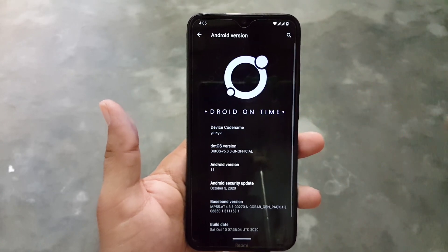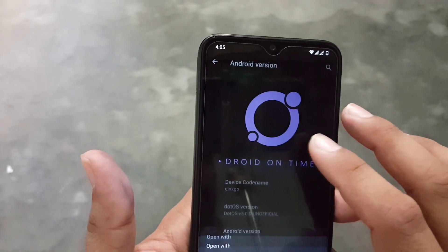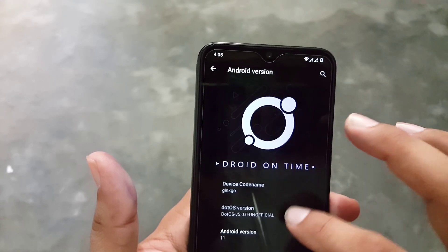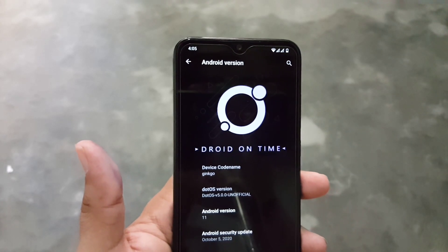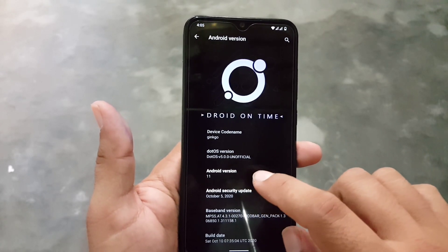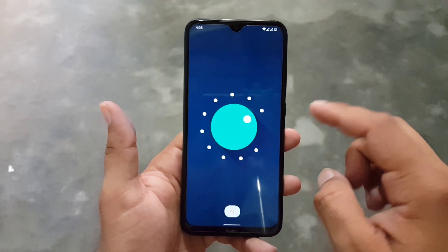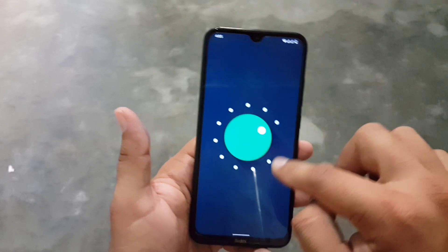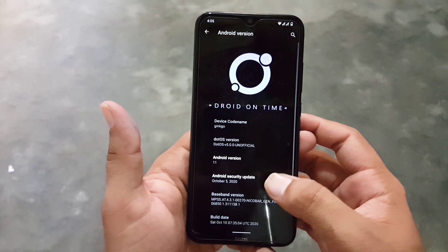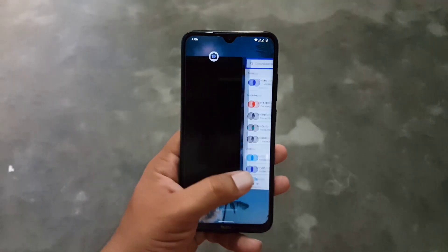After that we have date and time, backup, reset options, multiple users, developer options, and system updater. At the end we have the about phone section. From here you can check the Dot OS logo and it mentions the droid on time. Its Android version is 11 — Android R, latest. Its security patch is also the latest: October 5, 2020. So the ROM is pretty stable and recommended for daily usage. This ROM is pretty stable compared to previous builds, and yes you can use it — as long as you don't care about NFC and Bluetooth.